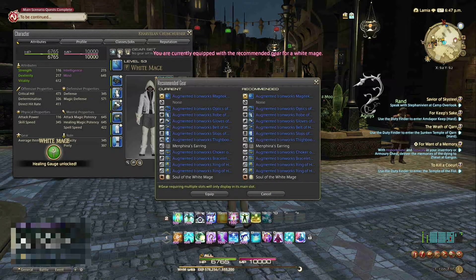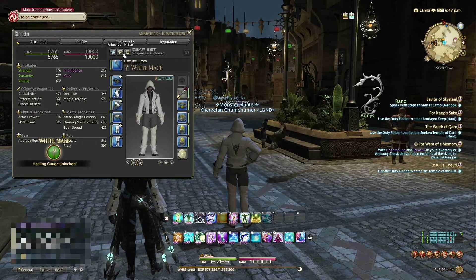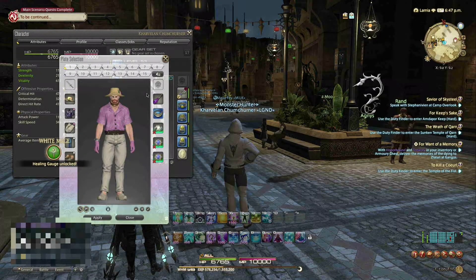Today on Penguin Propaganda, we are going to install Final Fantasy XIV using Steam Proton on Ubuntu 20.04 with the addition of the NVIDIA drivers.